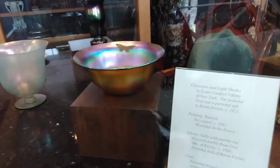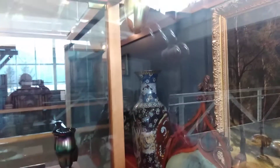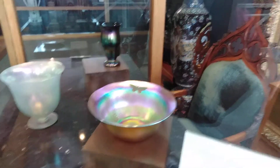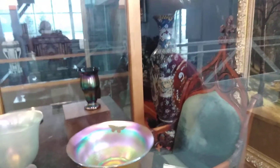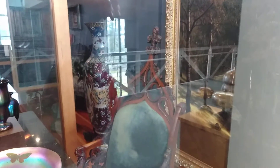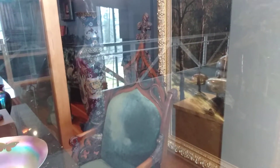Glassware and light shades by Lewis Comfort Tiffany. The pedestal bowl — I'm assuming this one with the butterfly — was a personal gift to Baron Ferson. Look at that one; it just looks like a Christmas bowl. And the chair was used by Baron Ferson's mother in St. Petersburg in 1861, hand-carved walnut. I would be afraid to sit back on that.